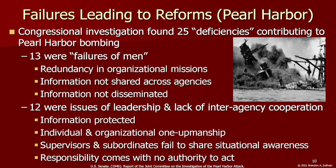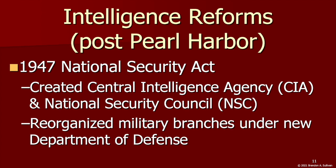A subsequent congressional investigation found 25 deficiencies contributing to the attacks. These deficiencies should look familiar, as many mirror intelligence failures in the lead-up to 9/11. Pearl Harbor demonstrated a need for coordination of intelligence — the FBI, Army, Navy, and other intelligence units held intelligence close to the chest and weren't equipped or willing to share it.